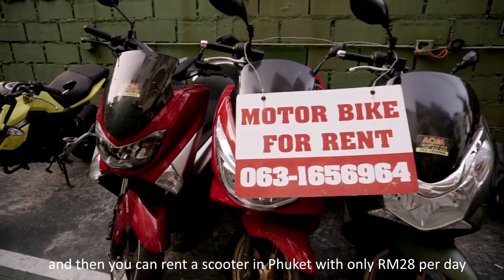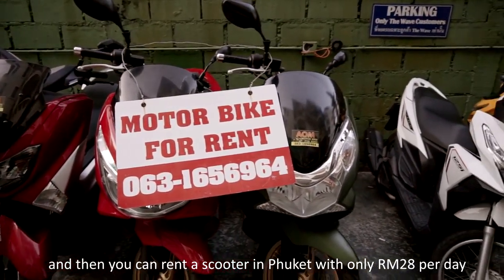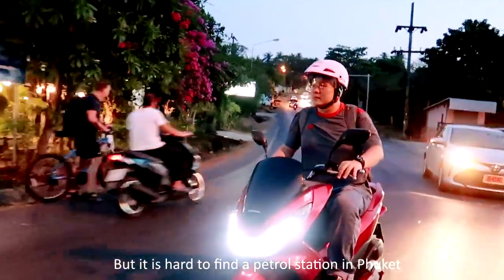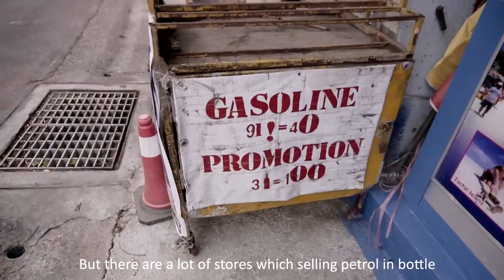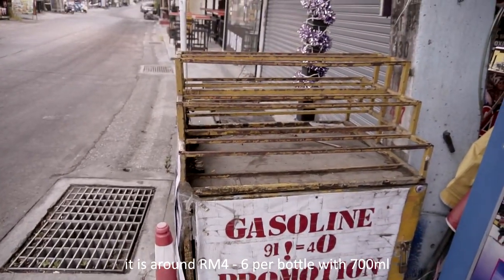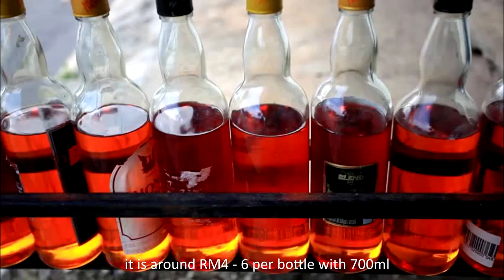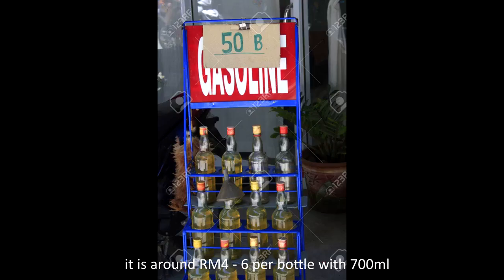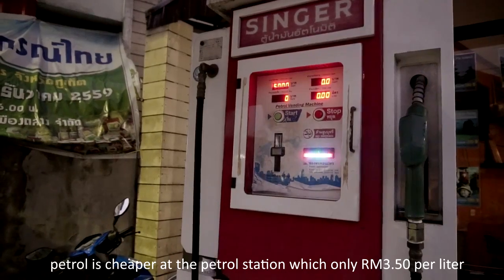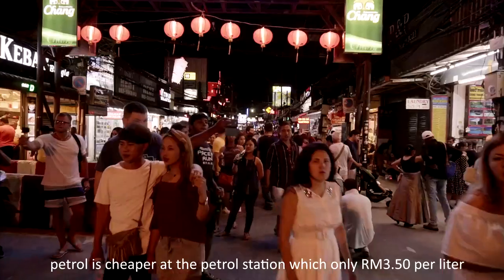You can rent a scooter in Phuket for only RM28 per day. It is hard to find a petrol station in Phuket, but there are a lot of stores selling petrol in bottles — around RM4 to RM6 per bottle with 700ml. The petrol is cheaper at the petrol station, at only RM2 per litre.